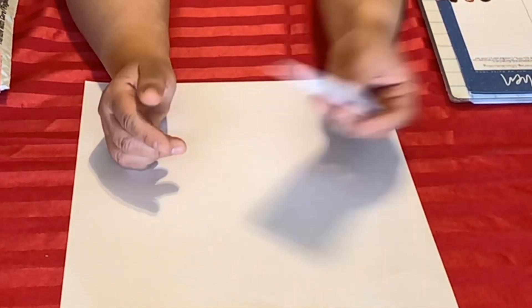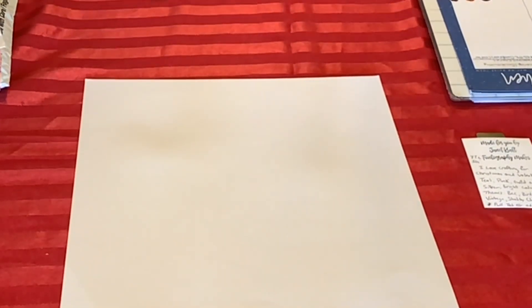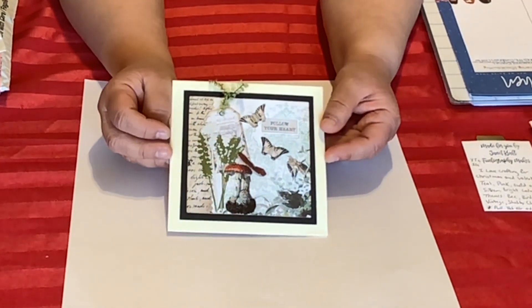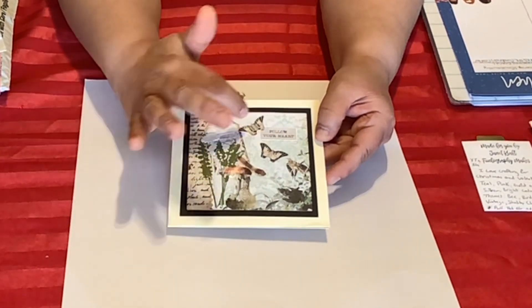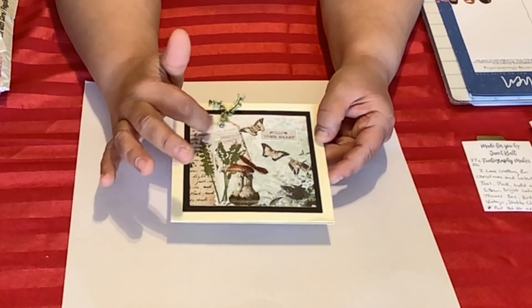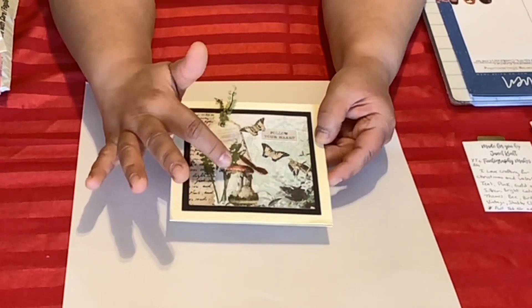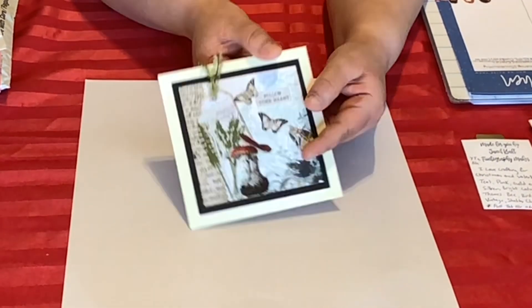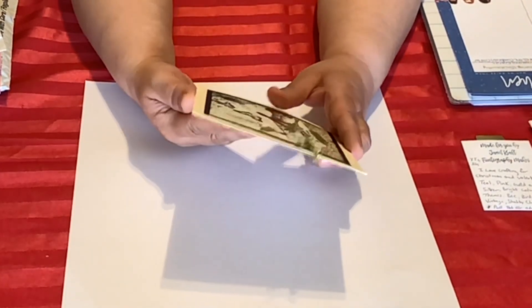Oh, look at this — what a beautiful card! I like this one. It says 'Follow Your Heart' and there are butterflies and this little tag. Oh my goodness, look at that — it's so cute. We have some leaves, some mushrooms. Make sure you get a good look at that — it is so beautiful.